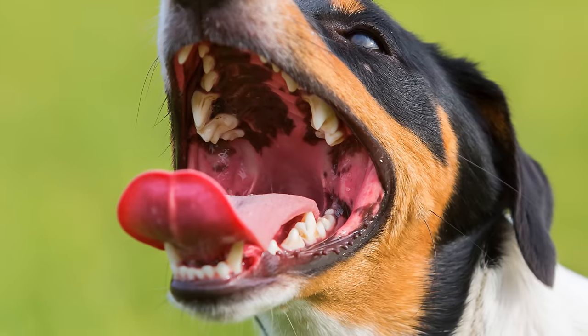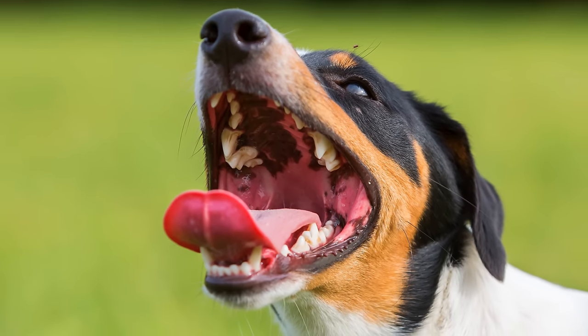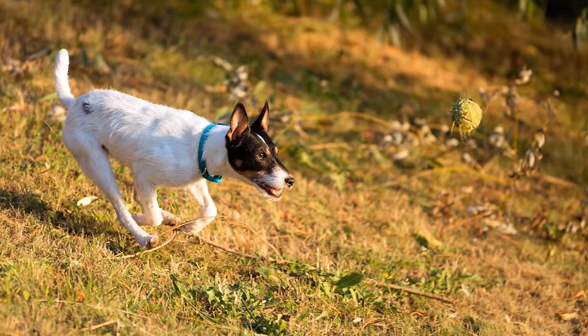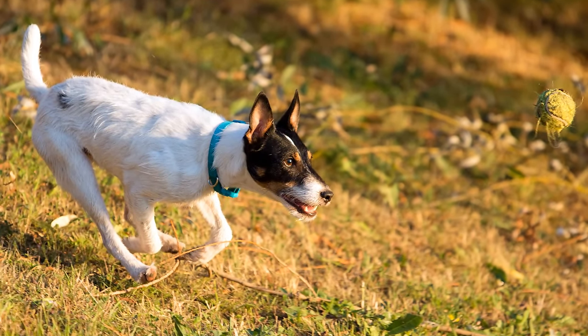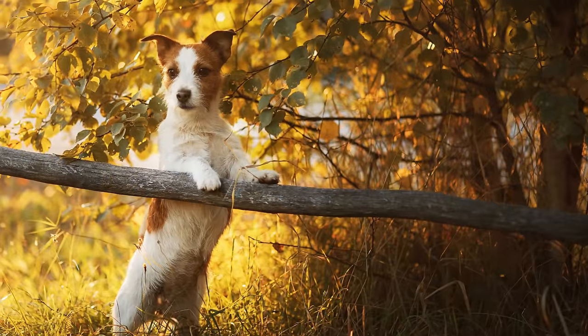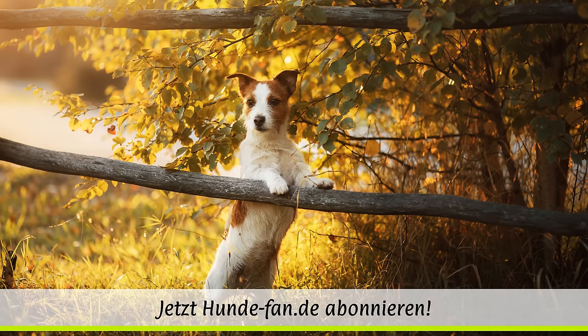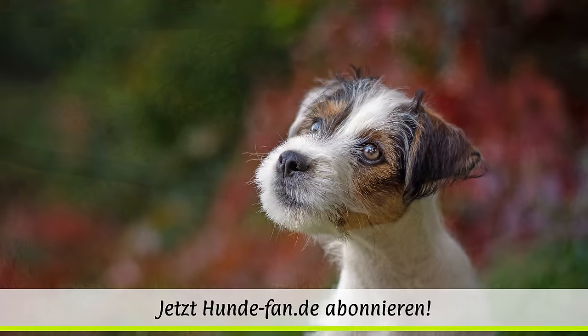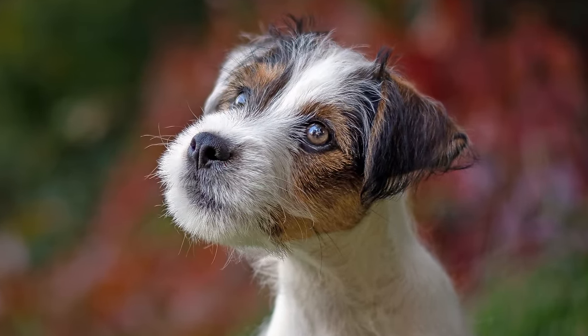Der Parson-Russell-Terrier ist ein recht robuster Hund. Dennoch gibt es ein paar rassespezifische Probleme und Erkrankungen. Dazu zählen der graue Star, die Linsenluxation, bei der die Linse des Auges nicht mehr in dessen Mitte gehalten wird, erblich bedingte Verschiebungen der Kniescheibe sowie Taubheit. Die Fellpflege des kleinen Frechdachses ist einfach – er muss nur von Zeit zu Zeit gebürstet werden.